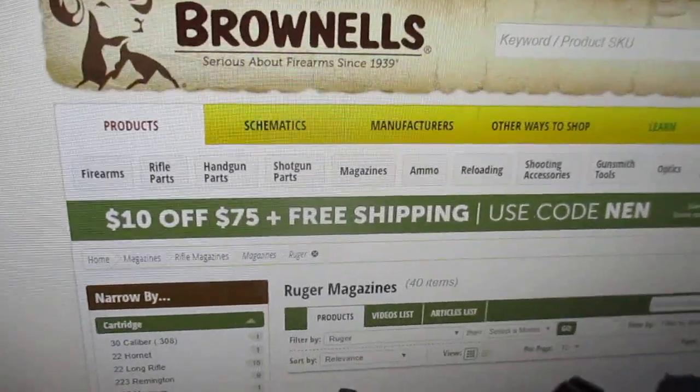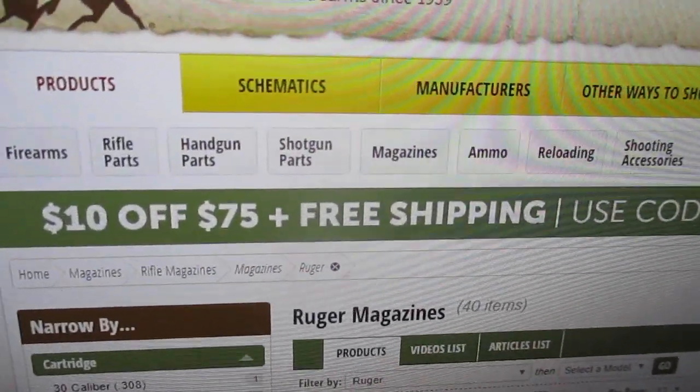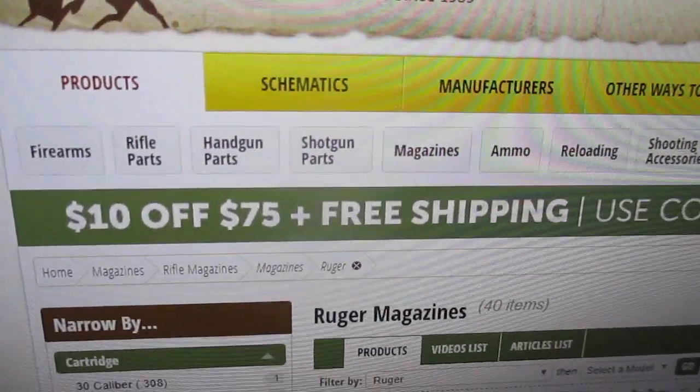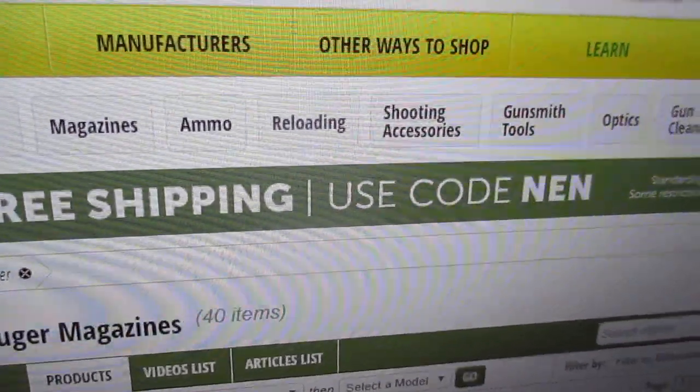I'm at Brownells, just checking out their deals. I haven't found any deals. They've got a $10 off a $75 order, and that's the code.